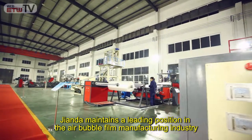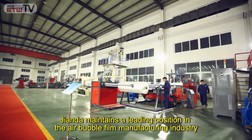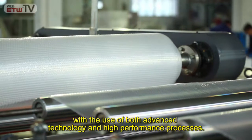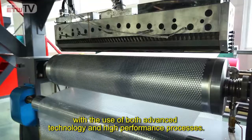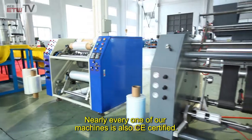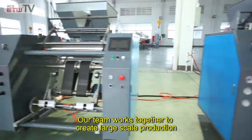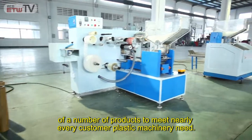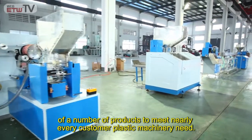Gianda maintains a leading position in the air bubble film manufacturing industry with the use of both advanced technology and high performance processes. Nearly every one of our machines is also CE certified. Our team works together to create large-scale production of a number of products to meet nearly every customer plastic machinery need.